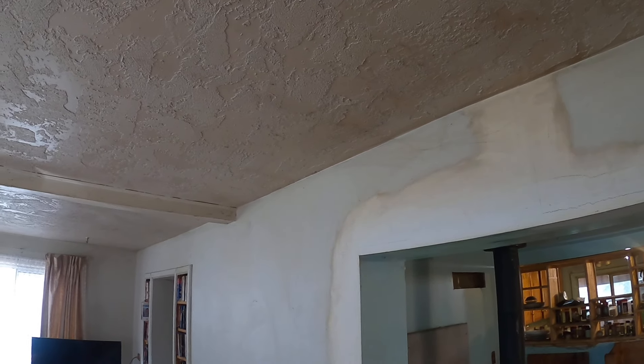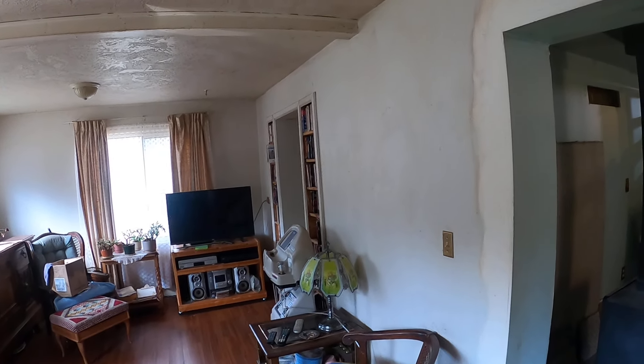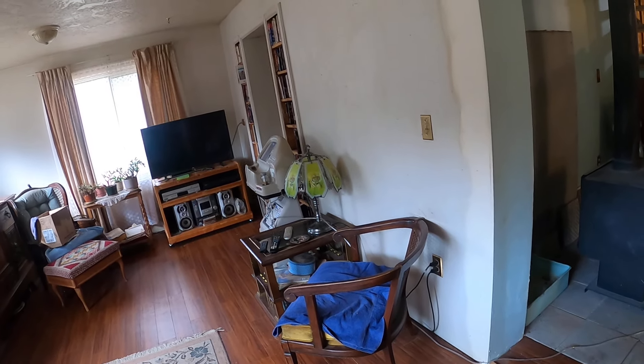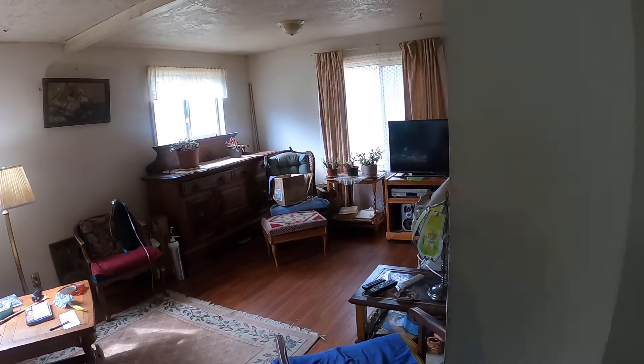That noise — this is an oxygen machine, it's pumping oxygen. The lady who lives in this place is on an oxygen machine, so that's what that is, in case you were wondering. Once again, this is the full view of the living room, which is not huge but very, very comfortable, I think.